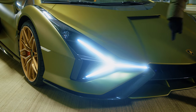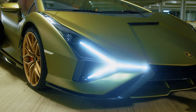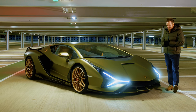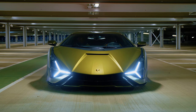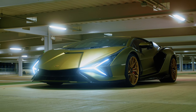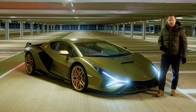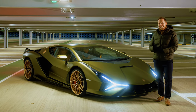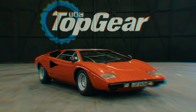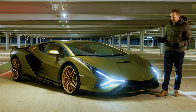The headlights as well — taken from the Terzo Millenio concept, or 'interpreted' as I'm sure Lamborghini would prefer to say. But also this face previews the next generation of Lamborghini models, so watch this space. The replacement for the Aventador could have a face that looks a little bit like this. The other inspiration behind the Sian is the Countach — they've sprinkled design cues and nods to the Countach all over this car.